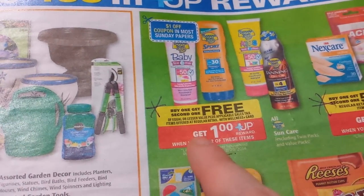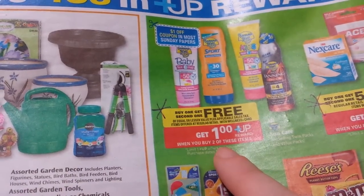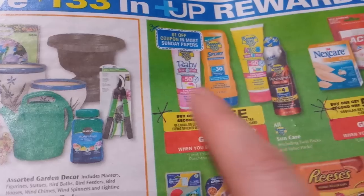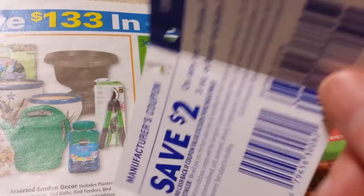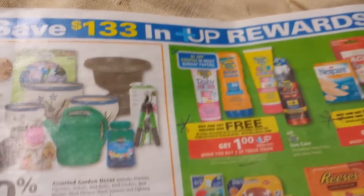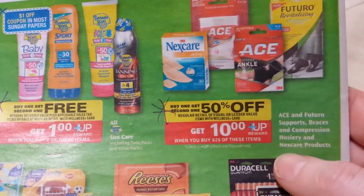Banana Boat products are buy-one-get-one-free with a $1 Wellness+ Reward when you buy two, and there's a $1 coupon coming in the paper. I have a hang tag from last year on Banana Boat that doesn't expire until the end of the year, so check your stash if you saved any from last summer.